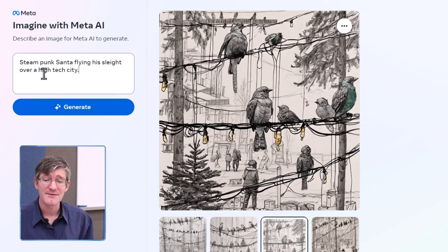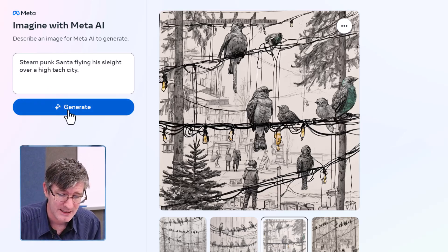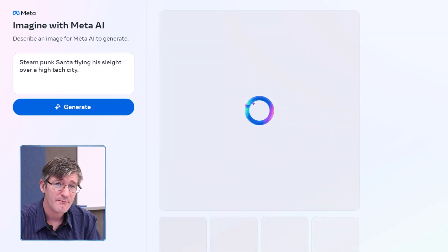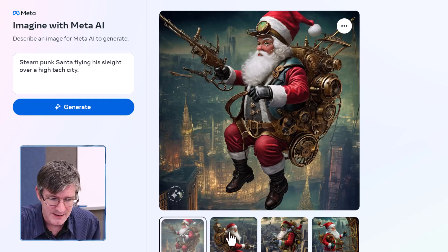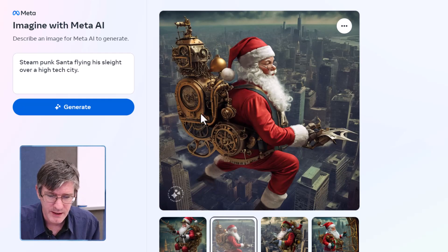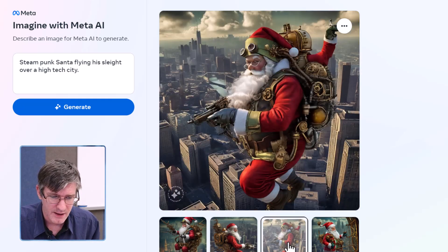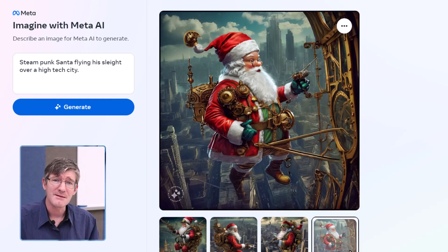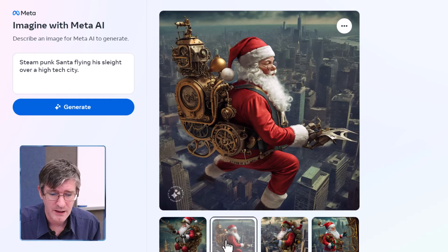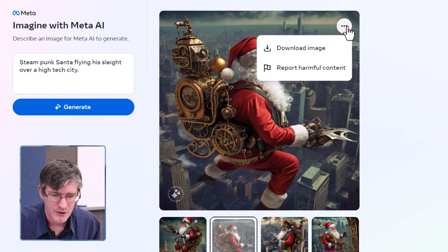Now let's combine a couple of different styles. We're going with a steampunk Santa flying a sleigh over a high-tech city. I'm pretty sure if Meta knows who Darth Vader is, they'll know who Santa is. There we go — we've got that steampunk sleigh, the high-tech city, Santa flying. Look at how they've interpreted this sleigh. This image could go straight into a video game. I really like the second one — he's guiding his sleigh and it looks more like a jetpack. Let's go with this image.